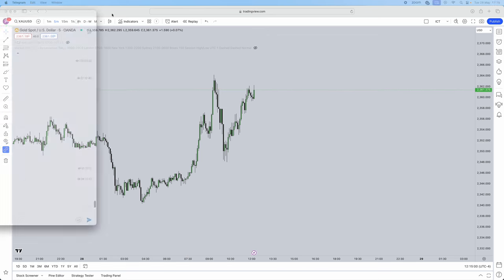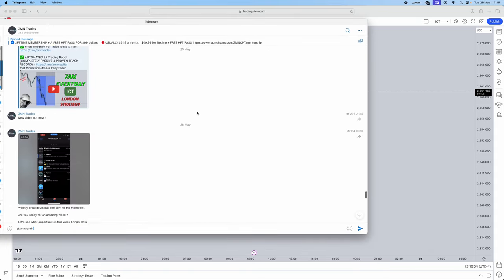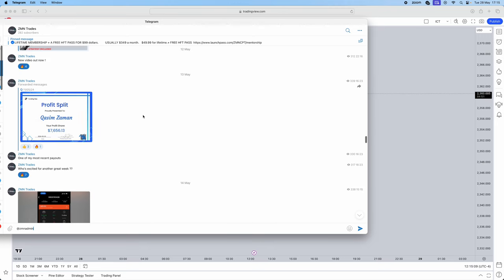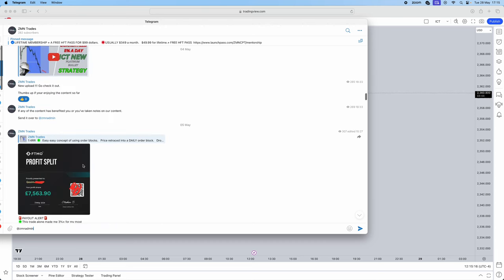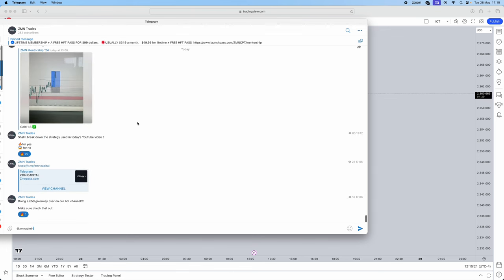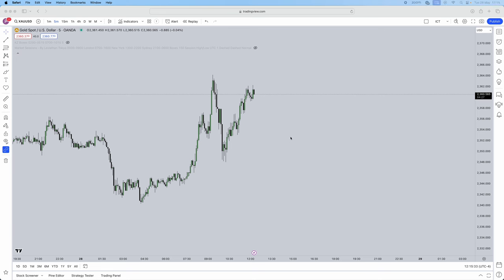This is a profitable strategy — as you can see in our Telegram, I've shown tons of payouts. For example, we have a $7,600 payout from Funding Pips and an FTMO payout of £7,563. I'll also be breaking down a trade I took today using this exact strategy — a gold one-to-three trade that was given out to our group.